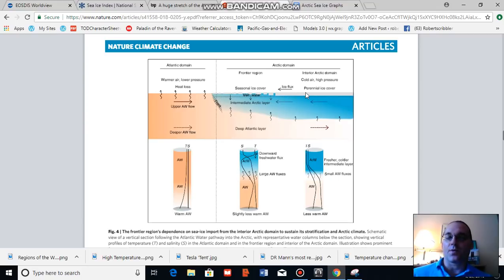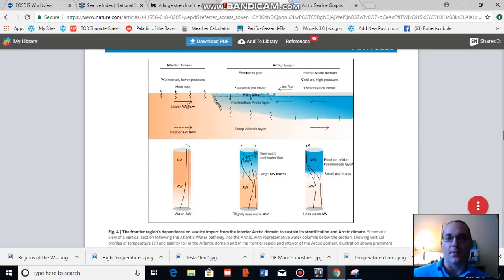But as sea ice retreats, you end up with more warm water upwelling, a loss of this fresh water layer, and more heat radiating into the atmosphere and being absorbed by the direct sun's rays during summertime. What this causes is an environmental change that is much more like the North Atlantic.